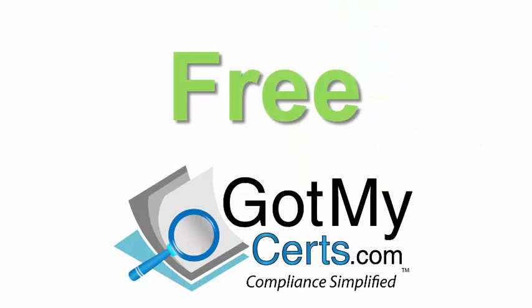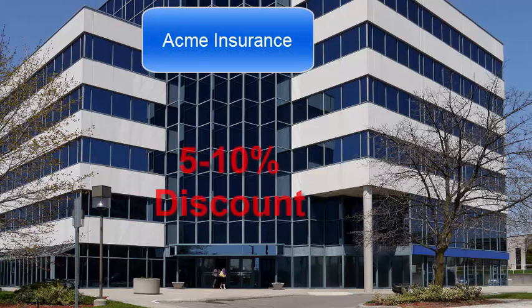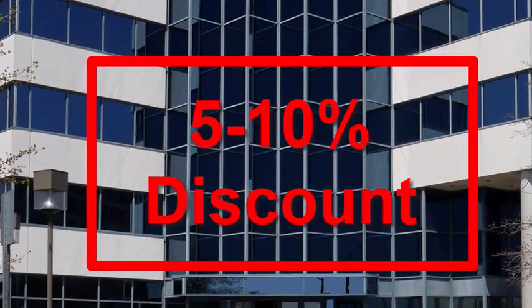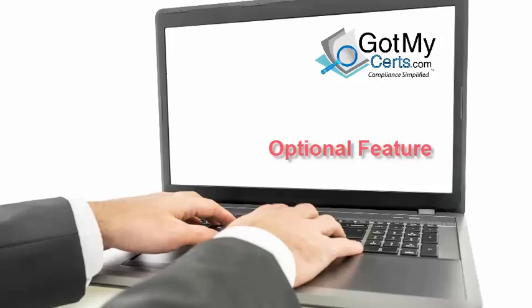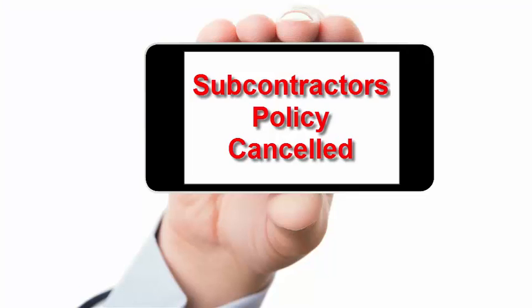And best of all, the system is free — you can use it at no cost. Even better, some insurance companies will give 5-10% insurance credits for contractors who have effective risk transfer programs. An optional fee-based feature allows you to receive notifications from your subcontractor's insurance broker if his policy cancels.